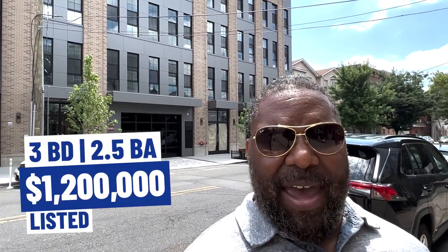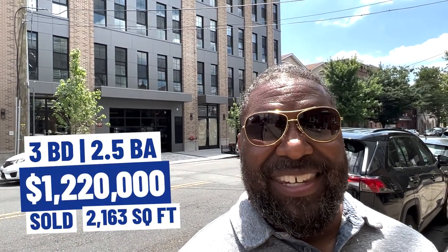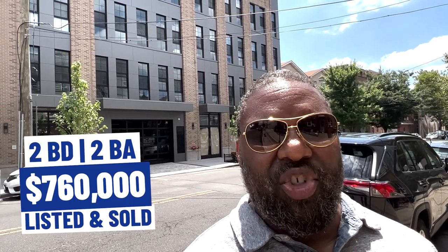Here is proof positive of what I mean by the savings. Two units have sold here in the past 30 days. I typically feature recent sales to give an accurate assessment of where we are in the market. One unit was three bedroom, two and a half bath, listed at $1.22 million — and get this — 2,163 square feet. Imagine that in Hoboken, totally different price. The other unit was two bedroom, two bath, listed and sold at $760,000 — just short of 1,200 square feet, at 1,192 to be exact.